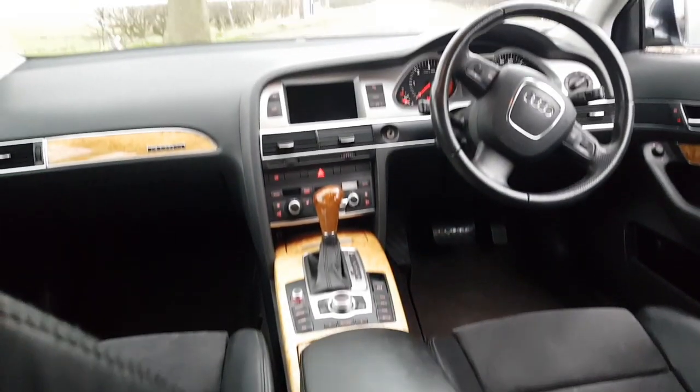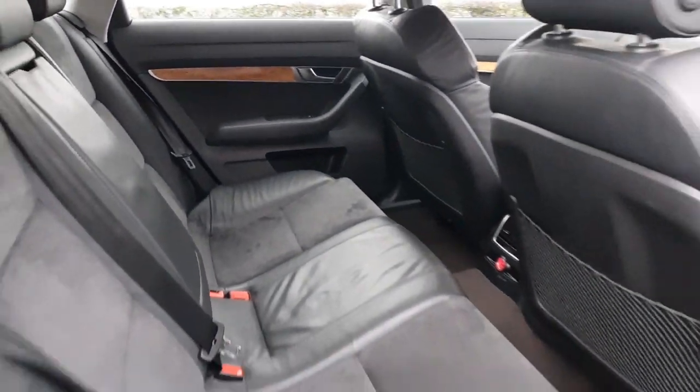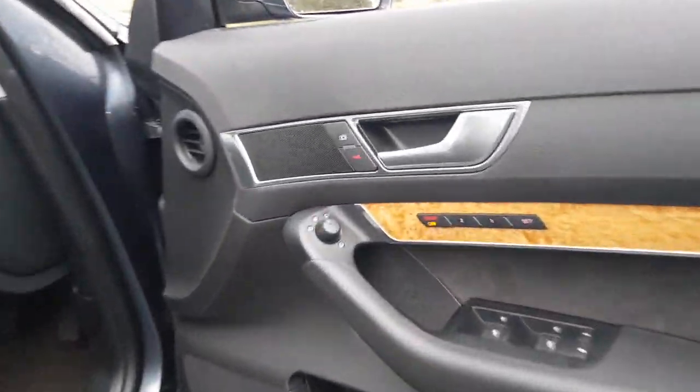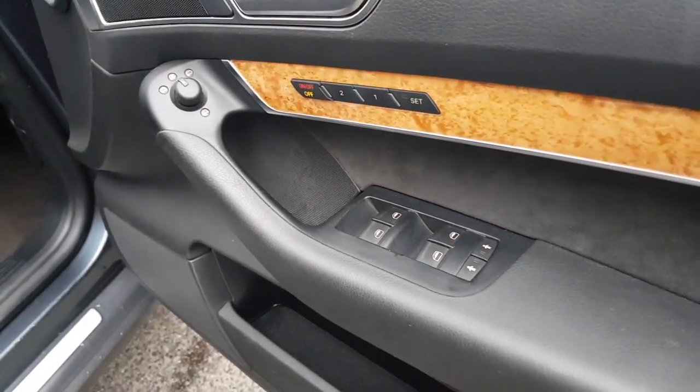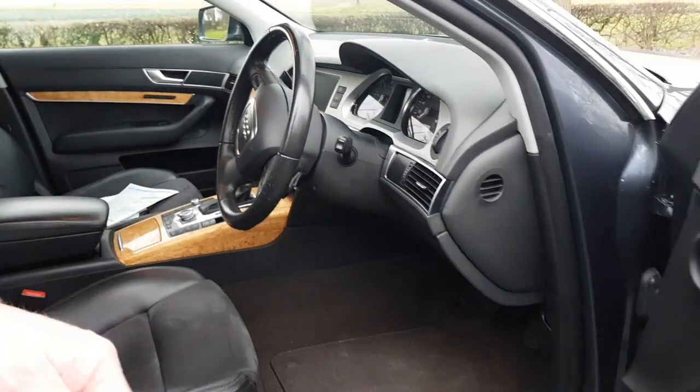Looking forward, it has the satellite navigation screen and a photochromatic rear view mirror. Opening up on the driver's side, you can see electric memory seats for the driver, and also for the passenger side as well — so memory seats for both sides.